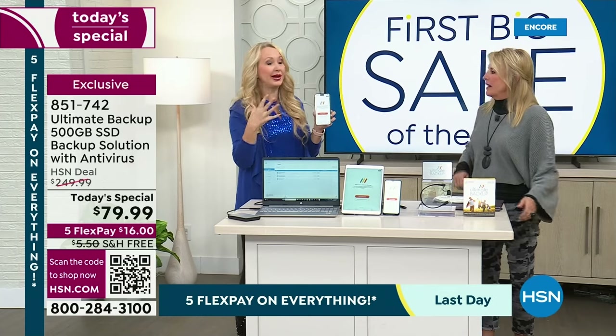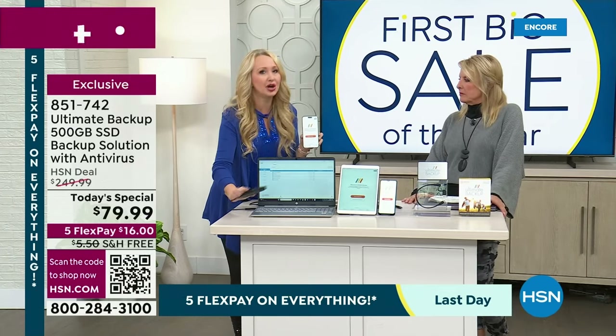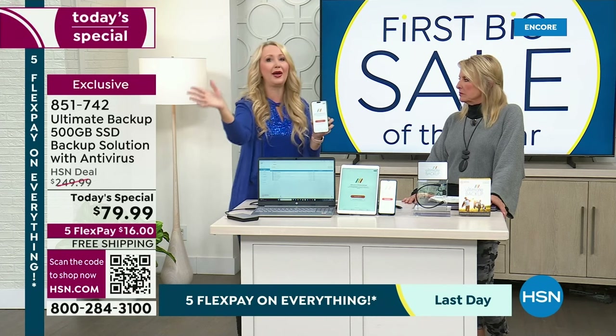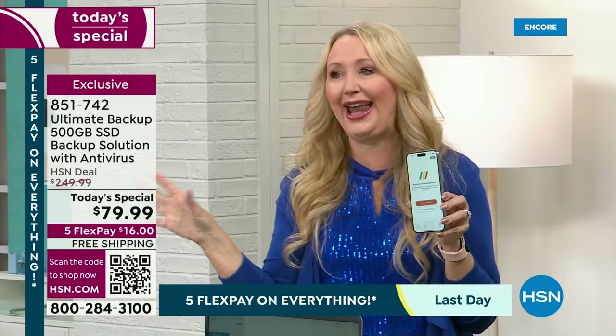If it starts to get really full, they want to start charging you — sometimes they just hit your credit card. It can be very costly. You own this. It's tangible. It's in your hand. You don't have to pay for cloud service, worry about the cloud going out of business, or worry about it getting hacked.